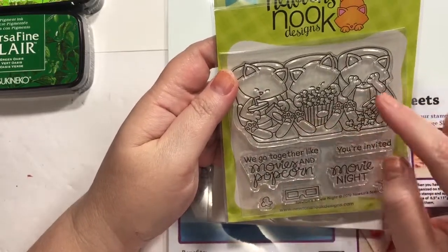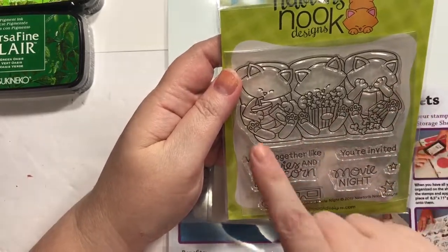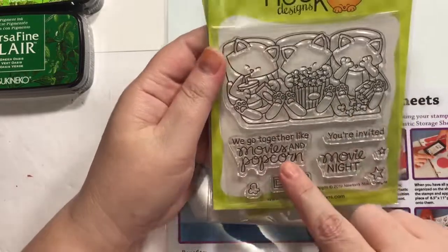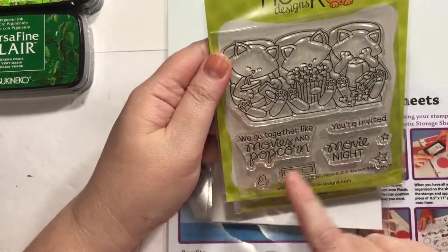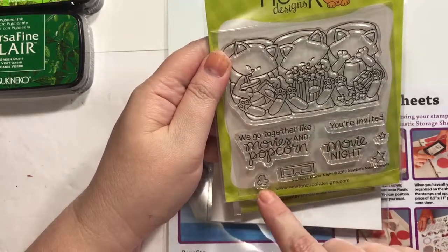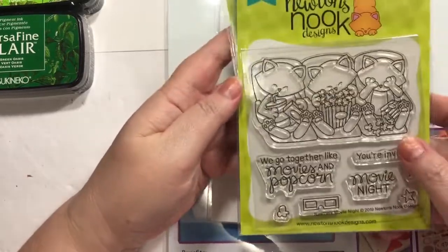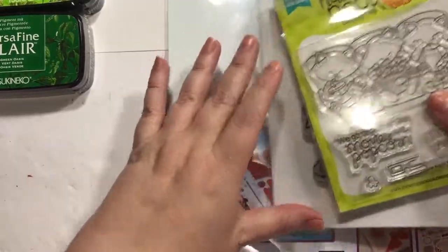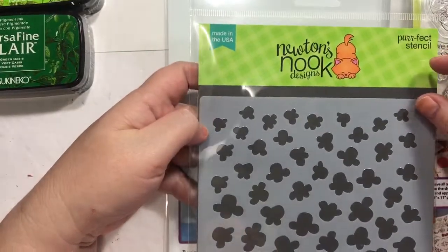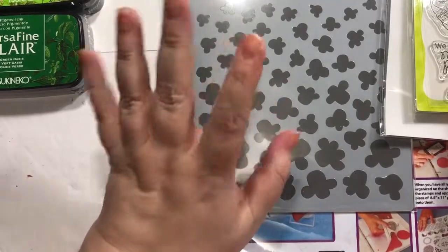You've got the popcorn. This one's holding its eyes — that reminds me of my friend Amy at scary movies. There's me, stuffing my face. 'We go together like movies and popcorn.' 'You're invited.' 'Movie night.' Little 3D glasses, little popcorns, little stars, and then dies to go with that. So that was really cute. And they have this really cute popcorn stencil to go with it — I love some buttery popcorn!